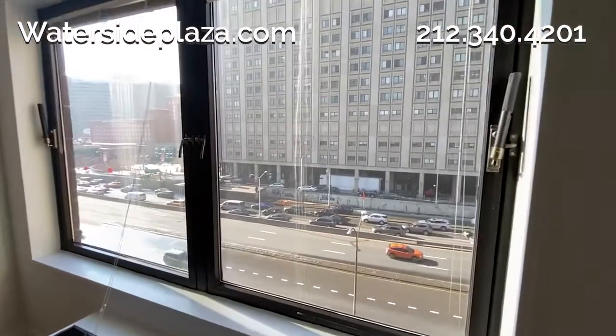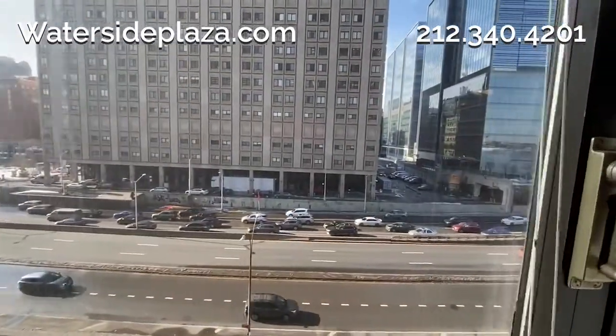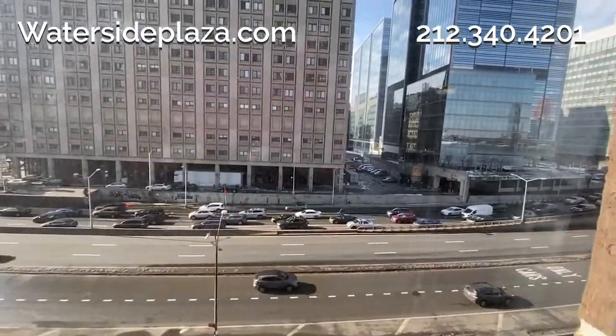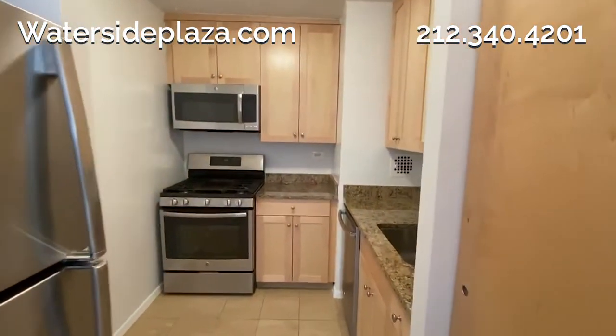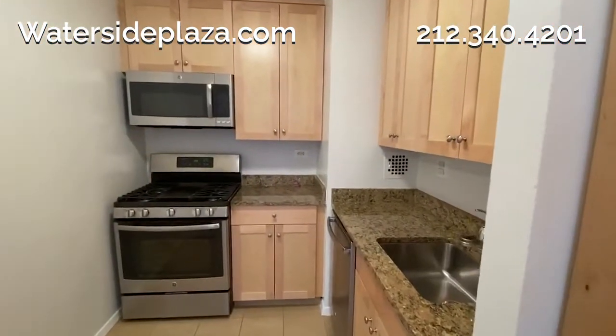This sunny apartment has large west-facing windows in the living area with city views. The kitchen features ample storage, granite countertops, and stainless steel appliances.